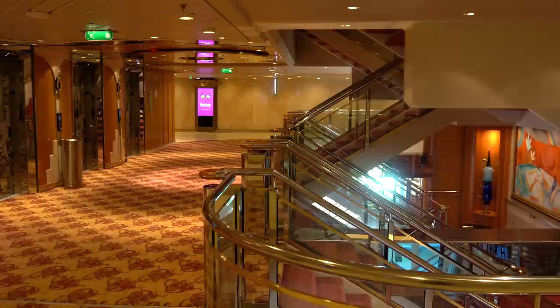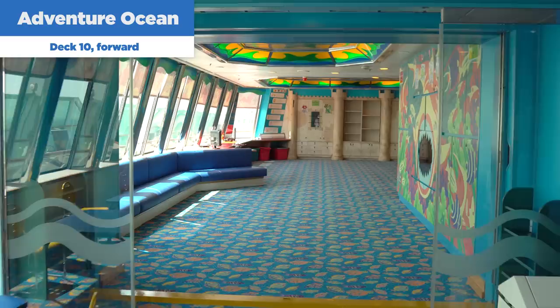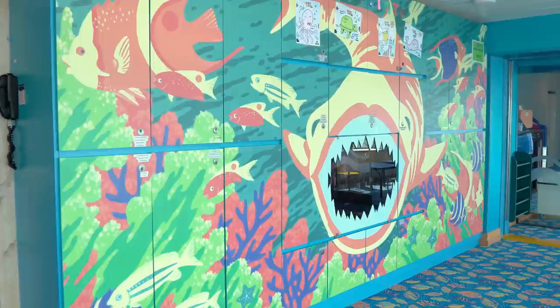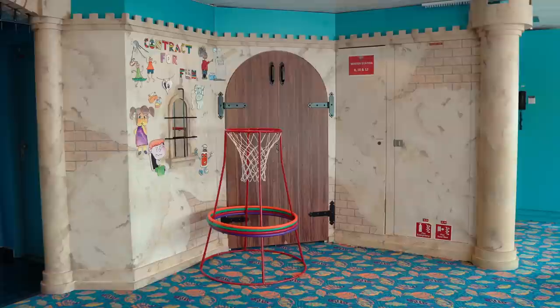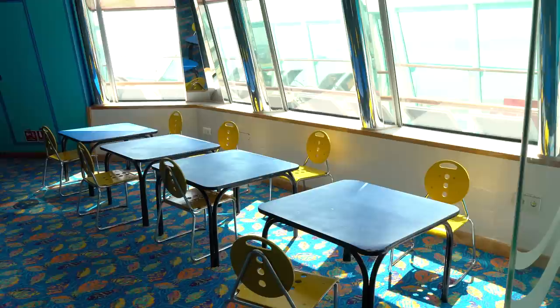Royal Caribbean offers Adventure Ocean on Rhapsody of the Seas — a complimentary children's programming option available for children between the ages of three and 17. Adventure Ocean is broken down by age group and allows different programming including drawing, art, dancing, and games. It's all supervised and included with your cruise fare. On the first day of your cruise, it's a good idea to head up to Adventure Ocean to register your kids.